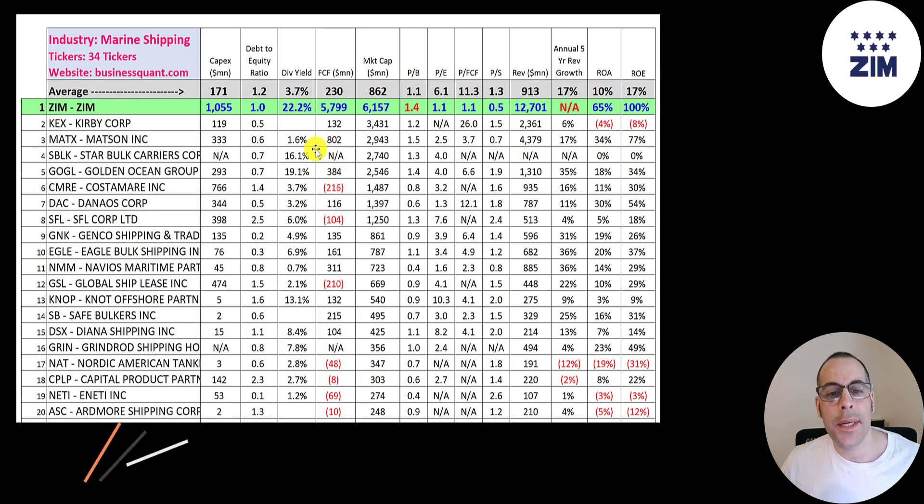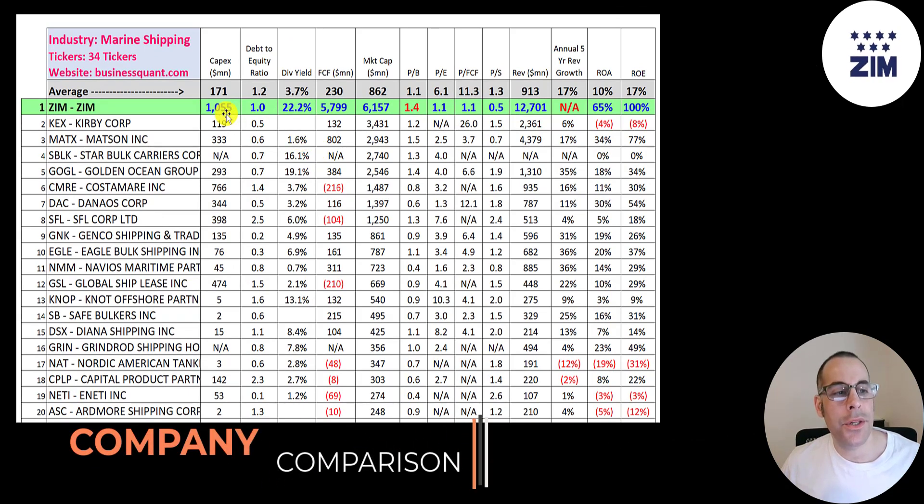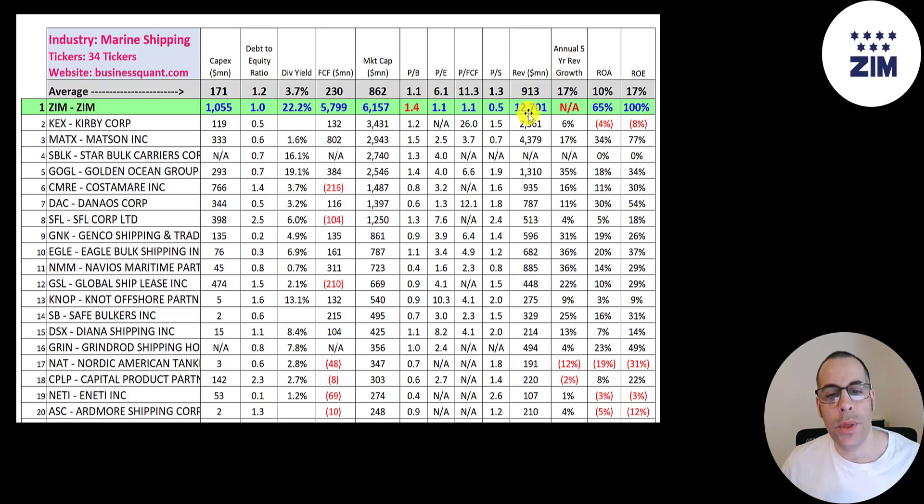The best way to look at ratios is to compare them to companies in the same industry. There are 34 companies in the same industry as Zim. If Zim has a number in red, they're worse than average; if in blue, they're better. They spend more in capex than average, and their debt to equity ratio is a little better than average. They pay an unreal dividend higher than everybody else, and they generate more free cash flow than almost all the other 33 companies combined. They're the biggest company on this list by market cap. Their price to book is worse than average, but their PE, price to free cash flow, and price to sales are exceptional. They generate the most revenue of all the companies and have a really strong ROA and ROE.